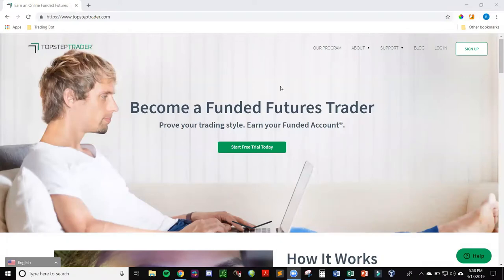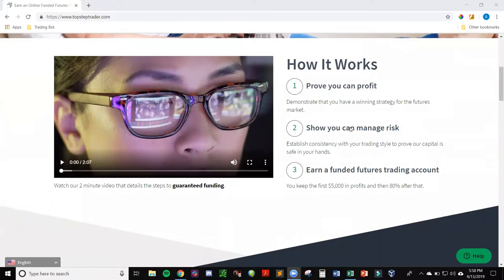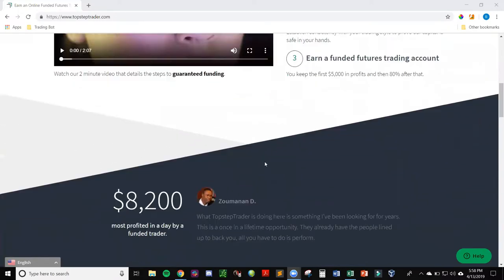I'm on Top Step Trader's website right here - it's just topsteptrader.com. First I want to cover how their program works. Like I was saying, you pretty much have to prove that you can profit while managing the risk, and then you get that funded account. I'm going to make another video as I progress with this funded account to share my experience, because I don't see many videos of that on YouTube and it would give you better insight once you do all this work to get to that stage.